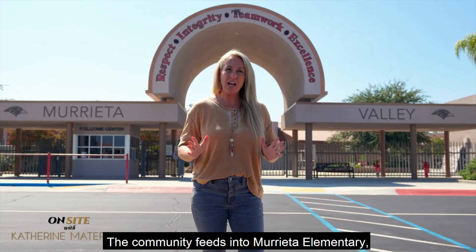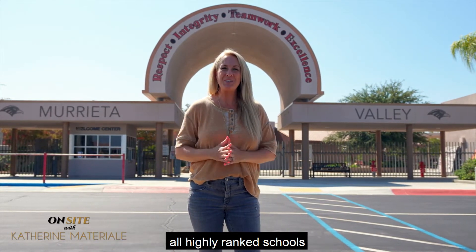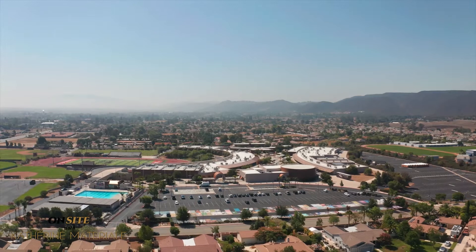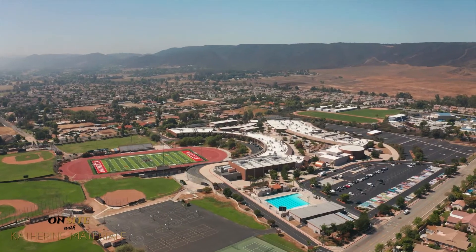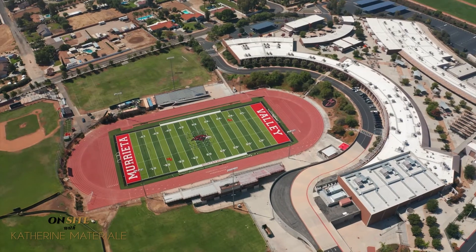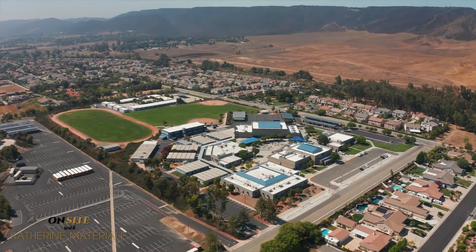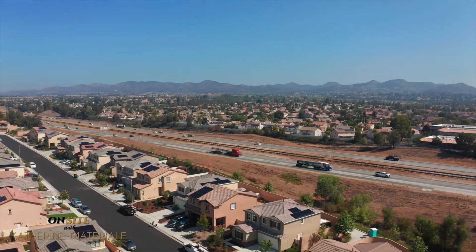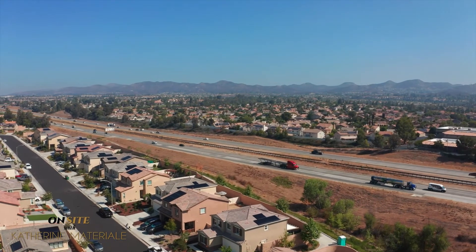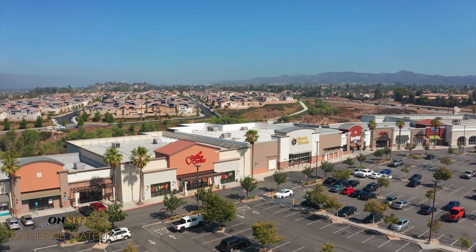The community feeds into Murrieta Elementary, Thompson Middle, and Murrieta Valley High School — all highly ranked schools in the Murrieta School District.